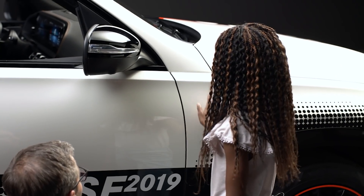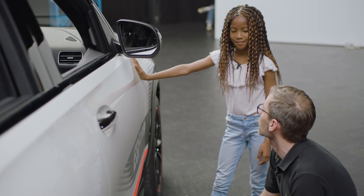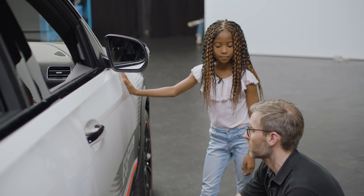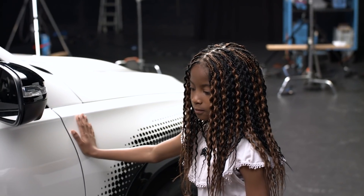Genau. Wie lange hat es gedauert, so etwas zu bauen? Sechs Monate daran gearbeitet, insgesamt, und bis das alles fertig war, hat es über zwei Jahre gedauert.